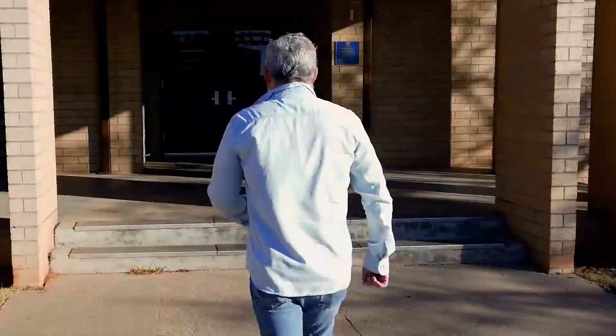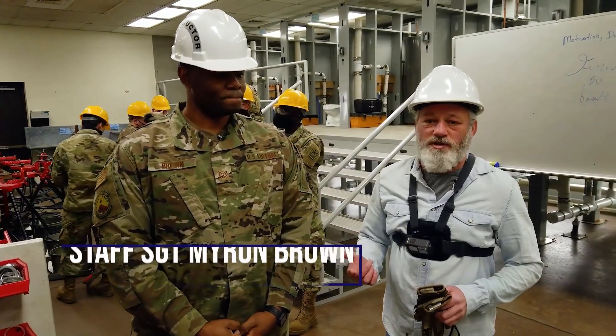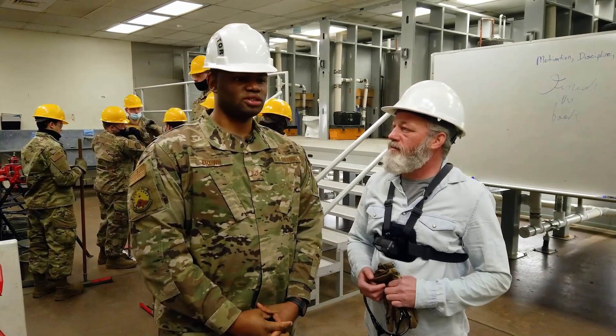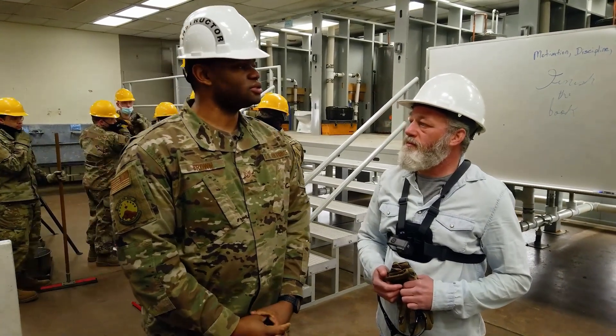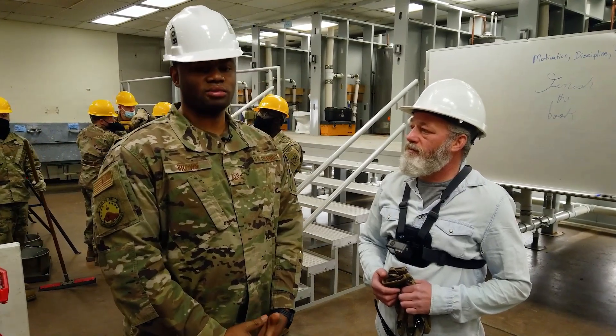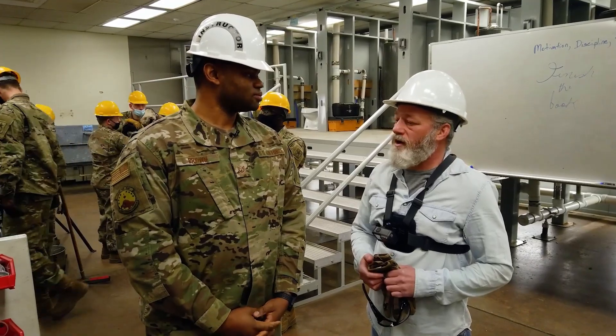We're here with Staff Sergeant Myron Brown, an instructor at the 366th Training Squadron. Sergeant Brown, tell us what we're going to be doing today. Today we're going to go into our booths — we're going to be finding and troubleshooting pretty much any kind of breaks we have in our water lines. That's what we're going to try to identify and fix.